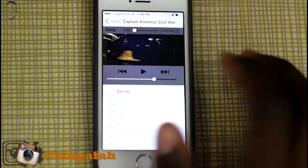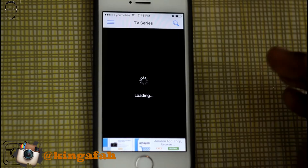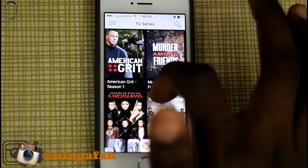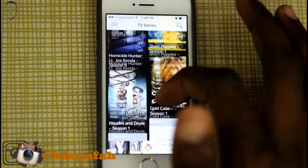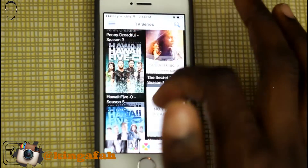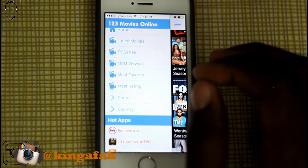It also has TV shows. You go to TV Series, it loads up, and you see you've got so many different TV series out here. I know most people love watching TV series — there are too many to count. I don't really watch TV that much but it's all there.